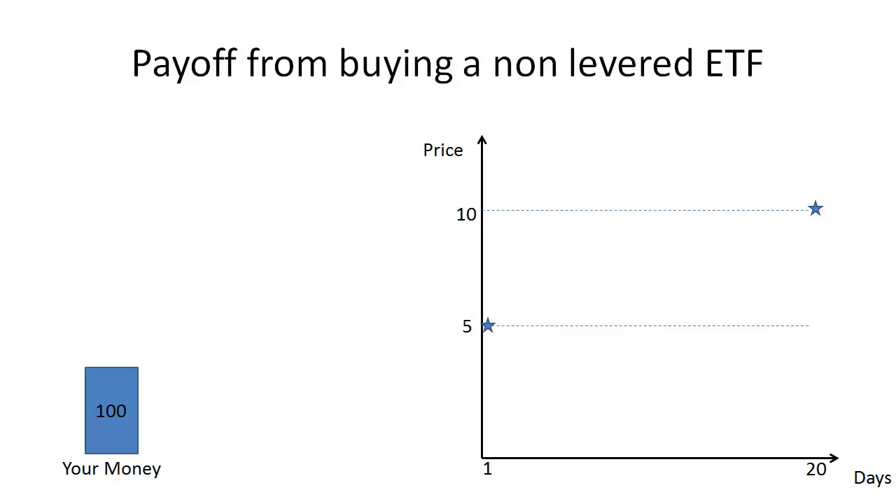An ETF, or exchange-traded fund, is something that gives you exposure to an underlying index. For example, if you buy the ETF SPY, you get exposure to its underlying index, which happens to be the S&P 500.